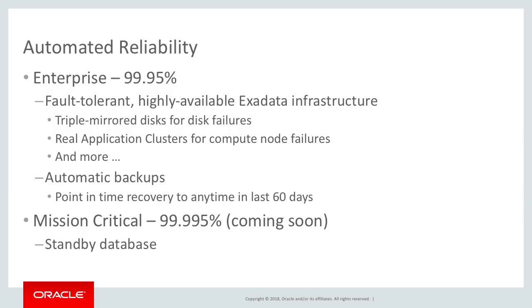The basic service introduces Autonomous Data Warehouse Cloud providing an enterprise level of availability of 99.95%. This is achieved by the fact that the service is built upon the fault-tolerant and highly available Exadata platform.